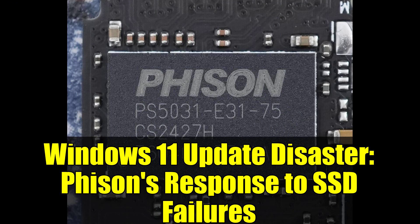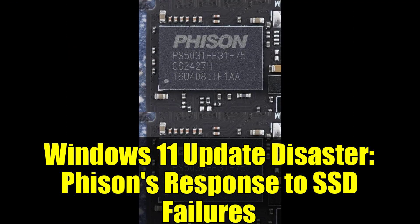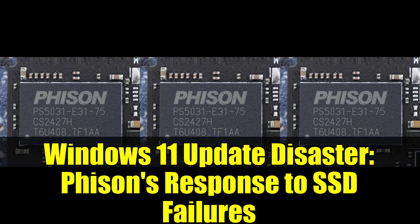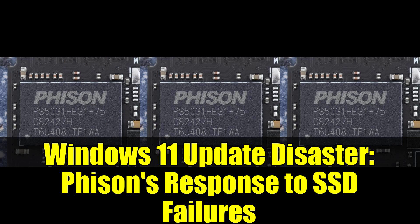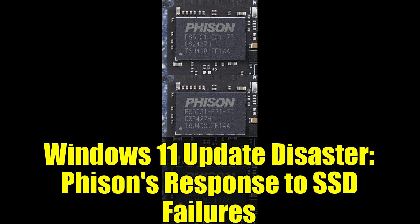What's particularly noteworthy — and this is where opinions might diverge — is Phison's emphasis on their steadfast commitment to product integrity. Some might argue this sounds like corporate speak designed to deflect responsibility. After all, if your controllers are failing due to a Windows update, isn't that partly a firmware design issue? Others might appreciate their transparency and proactive approach. Phison has confirmed they're actively reviewing the affected controllers and collaborating with partners to develop solutions, promising to continue providing updates and advisories to partners who may have been impacted.